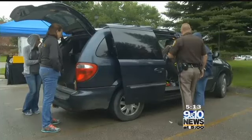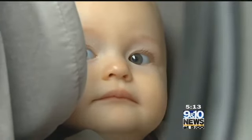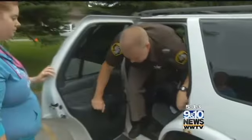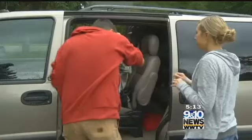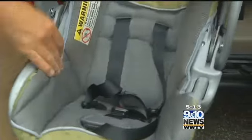As car seats get more complicated in the name of safety, parents can keep it simple by going to experts to help prepare and protect their precious cargo. Once families come in, technicians are happy to help, because their goal is always that the child leaves safer than they arrived. For this special report, I'm Katie Boomgaard for 9 and 10 News at 5.